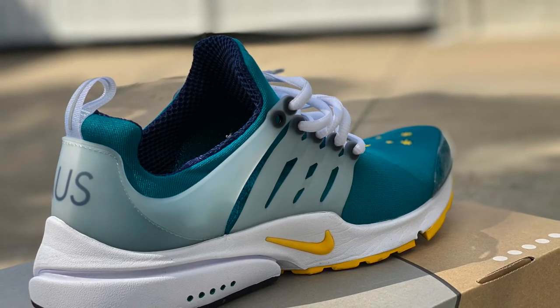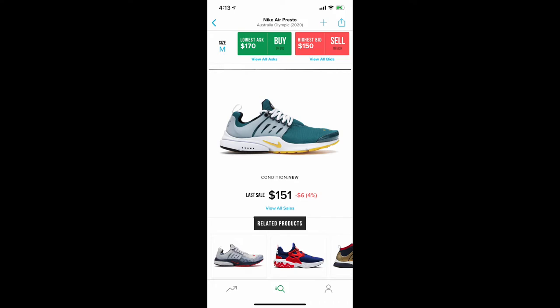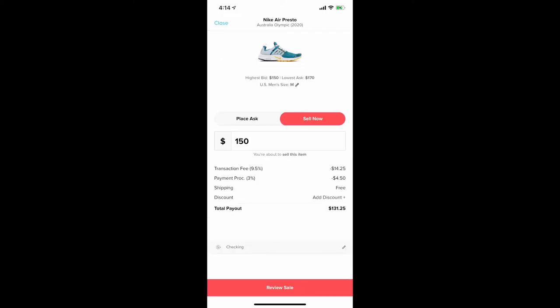We always talk about the resale side of things, and this sneaker doesn't have any resale honestly, because the Presto wave is pretty much dead at this point. But I'm a big fan of Prestos — the comfort is there and the silhouette is there. The total payout was $131, and retail before shipping is about $130, so there's not much resale value in the sneaker, but it's still a great sneaker.